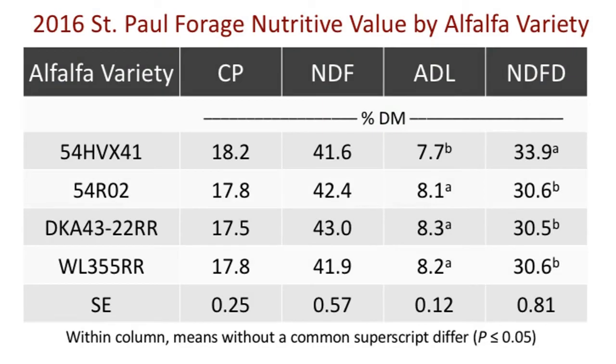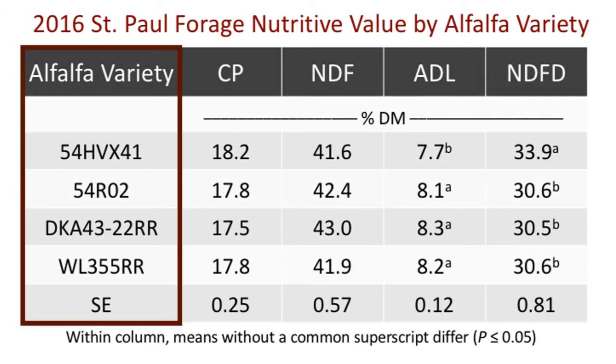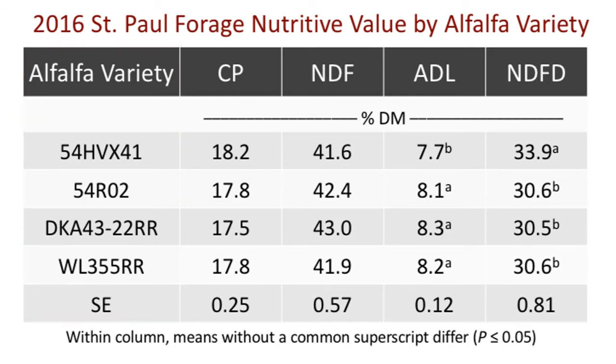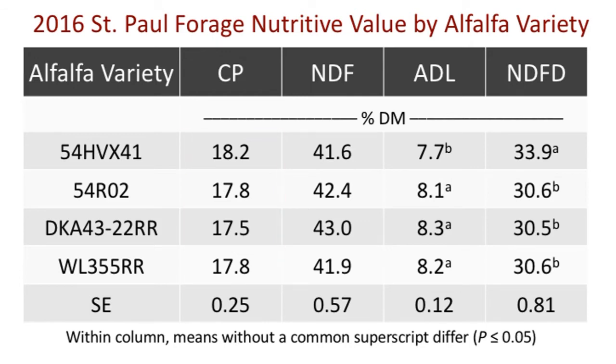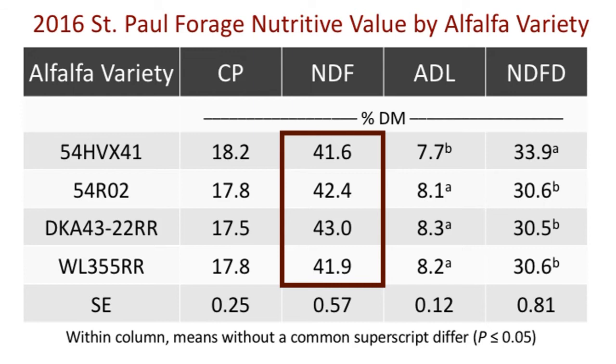This next table shows the forage nutritive value results based on the different alfalfa varieties, which have replaced cutting treatments in the leftmost column. There were no differences in crude protein among alfalfa varieties, with all varieties containing an average of 18% crude protein. Neutral detergent fiber concentrations averaged 42% and also did not differ among alfalfa varieties.